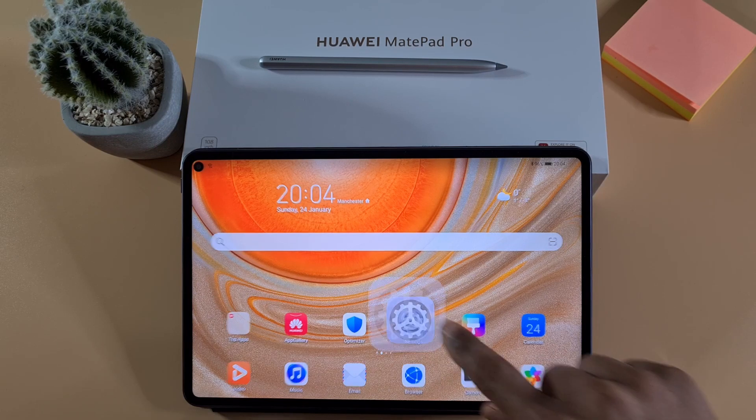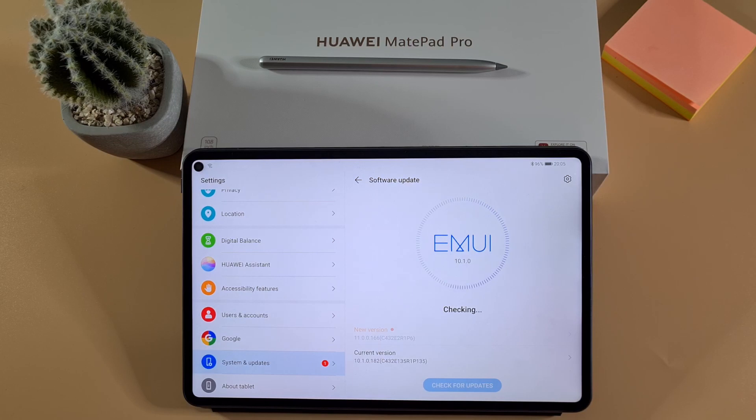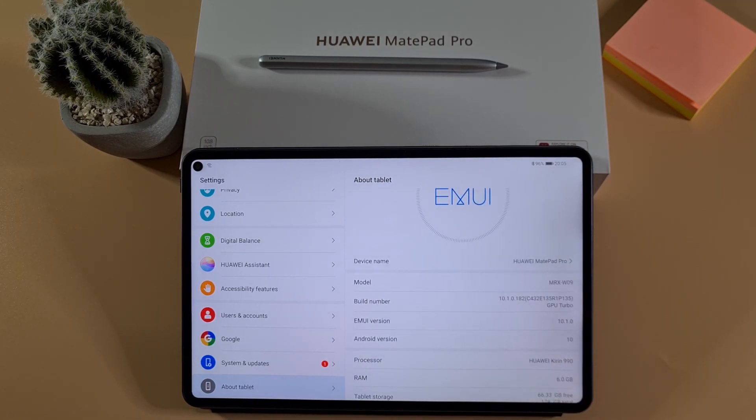I'm just gonna go into the settings — there's one update available. We're going from version 10.1.0.182 to 11.0.0.166. The model version for this tablet is the MRX-W09, and the build number is 10.1.0.182.C432, which depending on your region that number might be different.